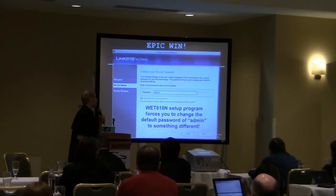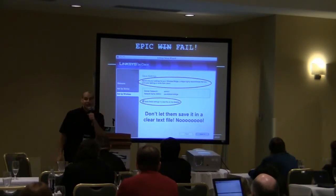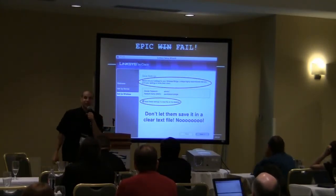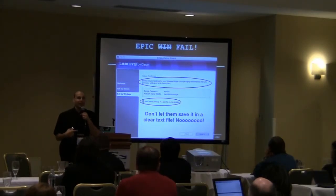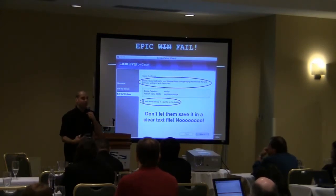However, I got to the next screen. It said: Linksys highly recommends that you print your settings or write them down. Then there was a checkbox to save these settings in a text file on your desktop — in clear text. Epic fail. While that is better than just leaving the default, there's still education we have to do with these vendors to make them realize this is not security. It's better than before, but not what we're looking for.